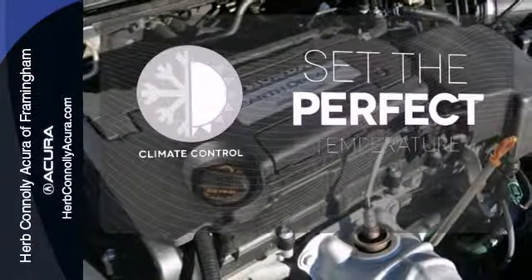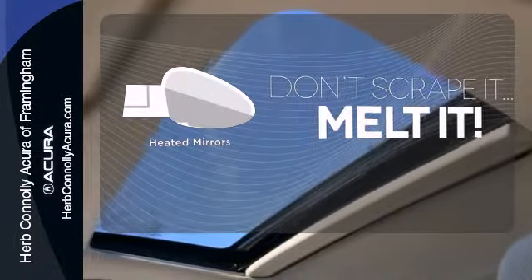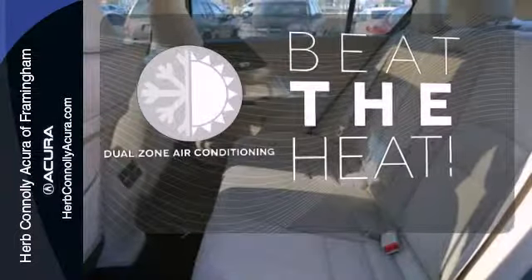The climate control lets you set the temperature exactly where you want it. Leave the scraper in the car thanks to the heated mirrors. Dual zone air conditioning lets you and your passengers pick a personal temperature.